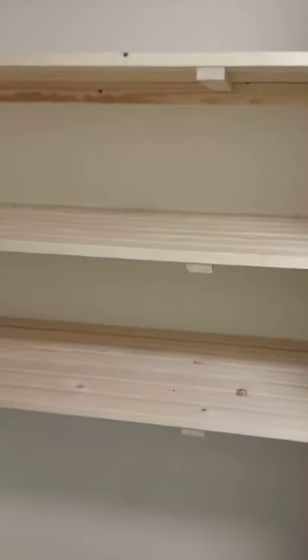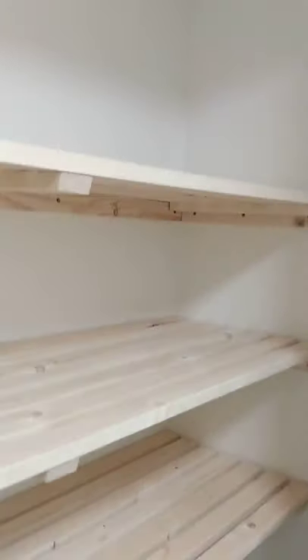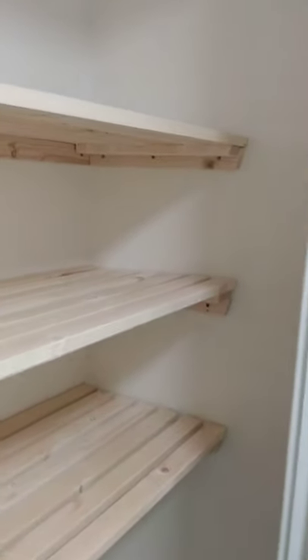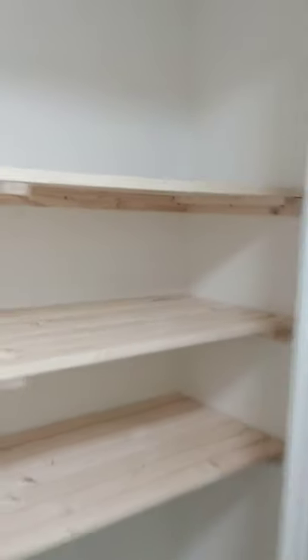Next we'll look at the double storage. Here we have the timber slatted shelving, which can be lifted should the occupant require to remove it at a later point or to suit their needs.